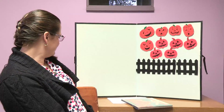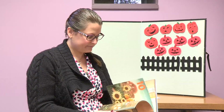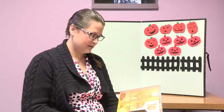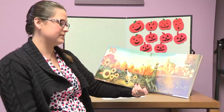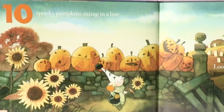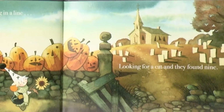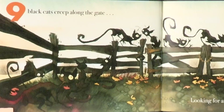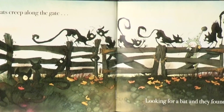So, we end. The last story for today is called Ten Spooky Pumpkins — it's a brand new Halloween book that we just got in at the library. So we counted ten pumpkins on the gate, so let's read about ten more pumpkins. Ten spooky pumpkins sitting in a line, looking for a cat, and they found nine. Nine black cats creeping along the gate, looking for a bat, and they found eight.